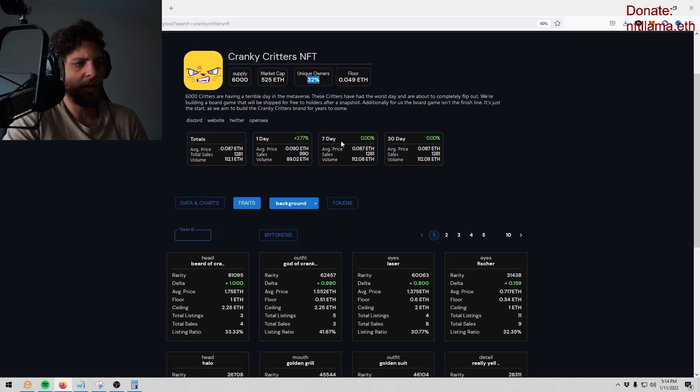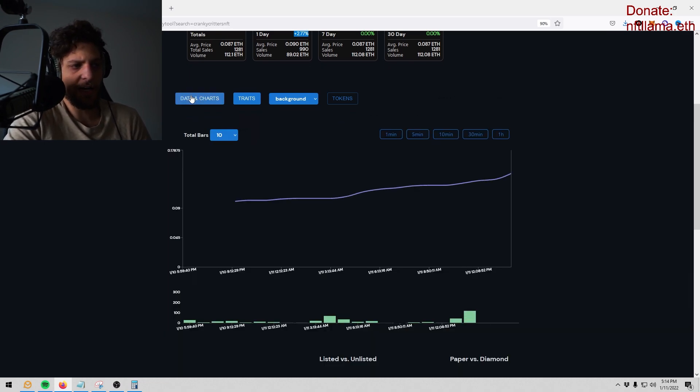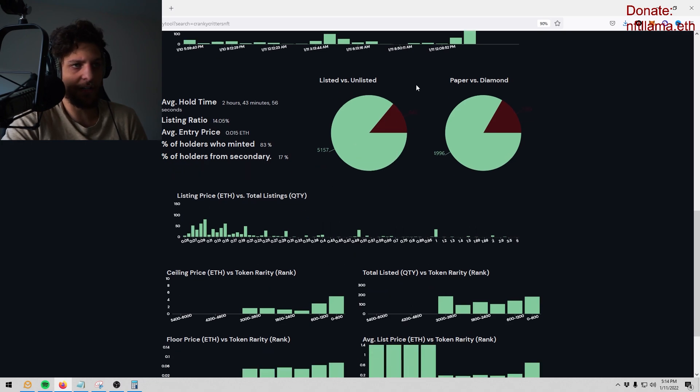It tells you 7-day and 1-day performance so you can see if it's pumping or dumping, which is really useful. Under data and charts, I use the listed versus unlisted view — it tells you how much is listed and how much is unlisted. The fewer listings there are, the more volatile it can get on the upside because there's less supply listed. There's also a paper hands versus diamond hands metric — some complex algorithm that detects how many people sell for losses or break even.